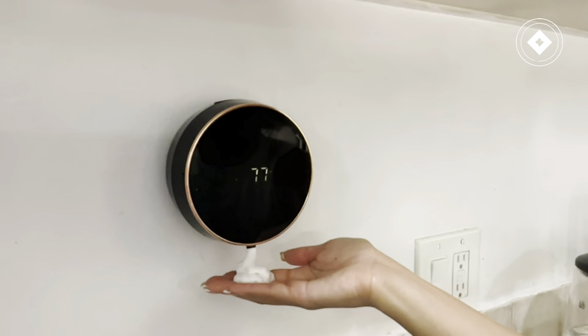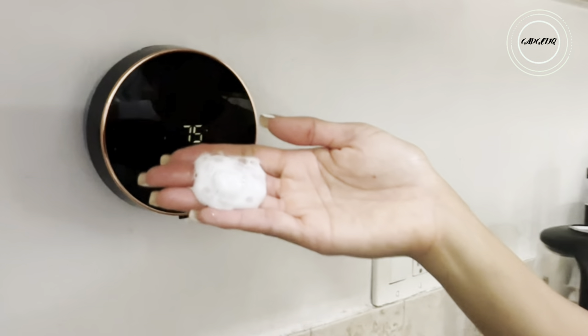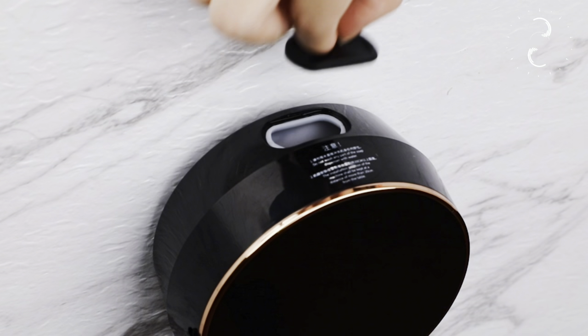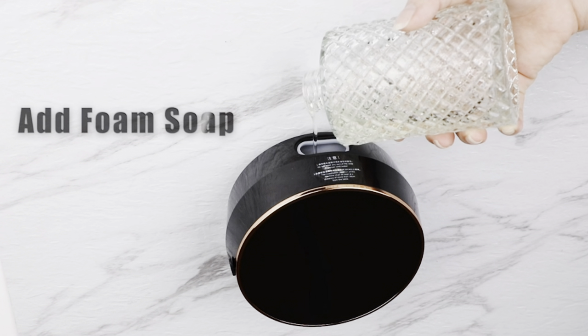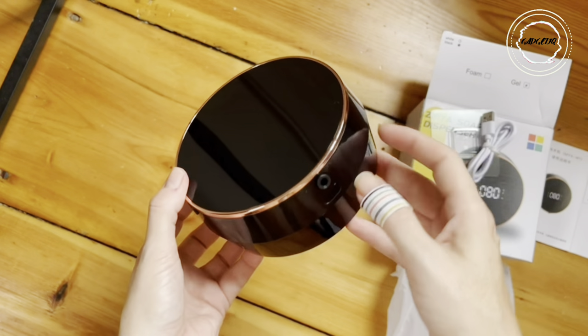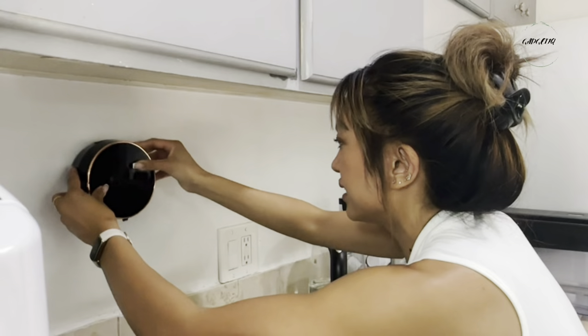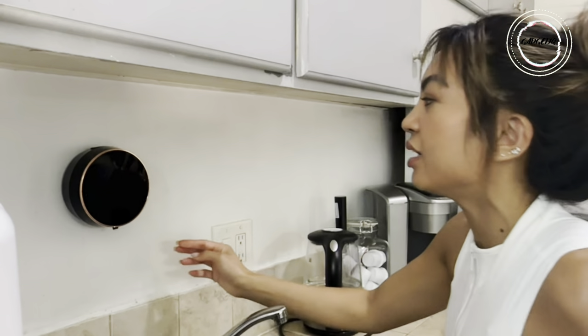Compatible with various soaps, lasting up to 500 uses for around 50 days. Bid farewell to constant recharging, as the built-in 2000mAh battery lasts an impressive four months with an advanced motor for quiet operation. Elevate your hand-washing routine — order the Touchless Revolution now for a cleaner experience.